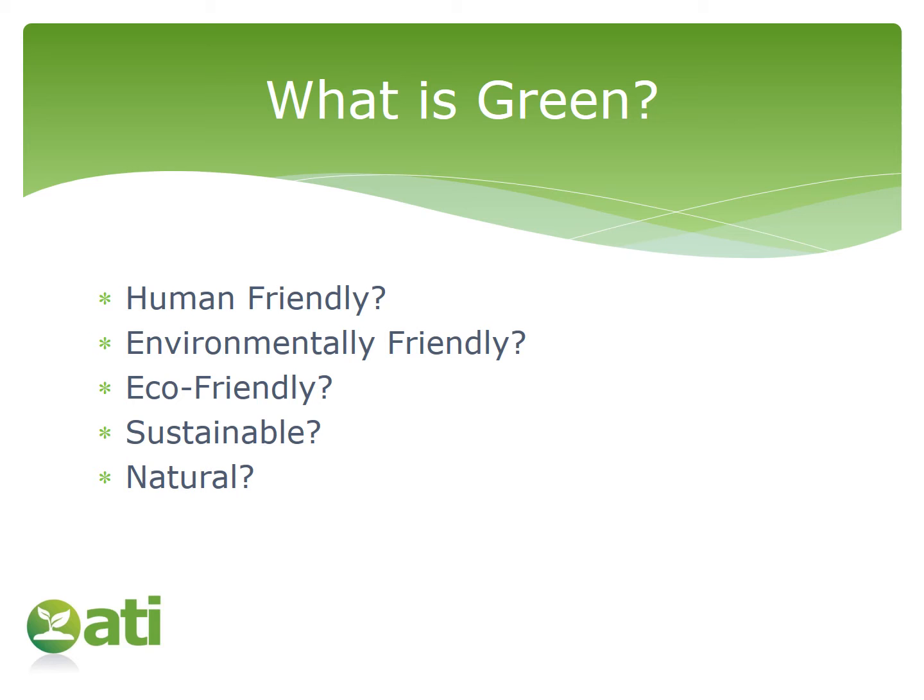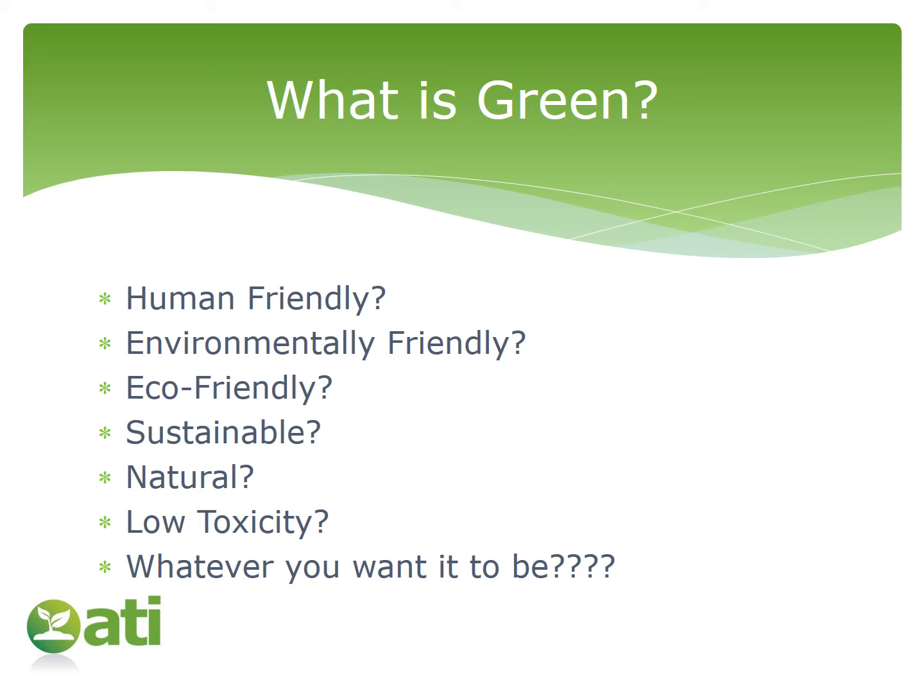Perhaps as well as sustainable, you thought it's 'natural,' and that's the key element that makes your formulation green. But is natural actually any safer or better than chemically derived materials? We as chemists know that it is not always the case that natural ingredients are safer than their chemical equivalents. Or perhaps you were thinking of 'low toxicity.' The problem is there is no clear definition for the word green, and when marketing, you could cynically say green is whatever you want it to be. In this section, we'll try to address some actual specifics around what green really means.